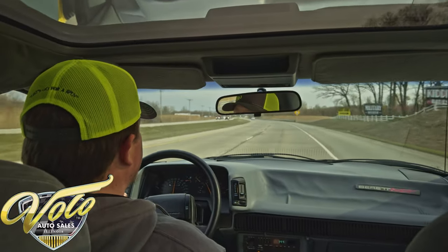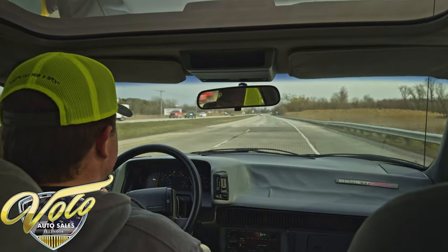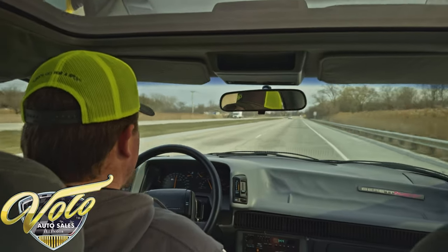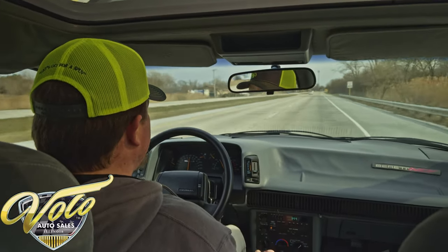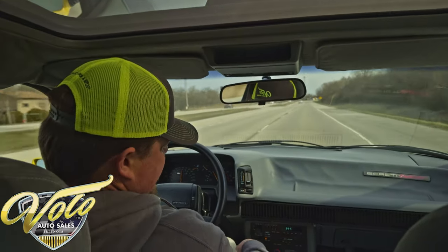The point of these videos is to show you that everything's working on the cars. They are low miles, so we're just trying to keep them that way for the new owners. Runs and drives just fine, handling the cracks in the road very nicely.